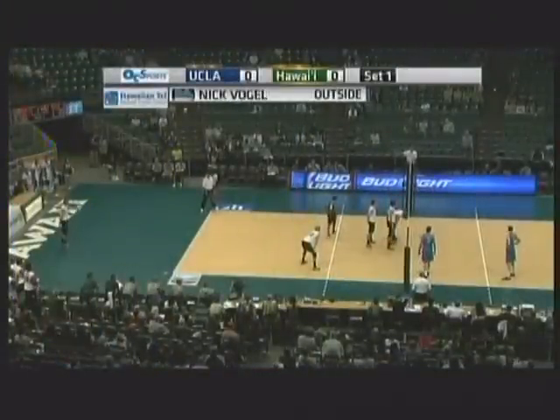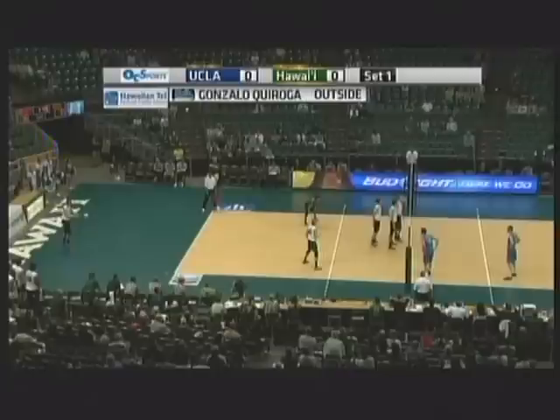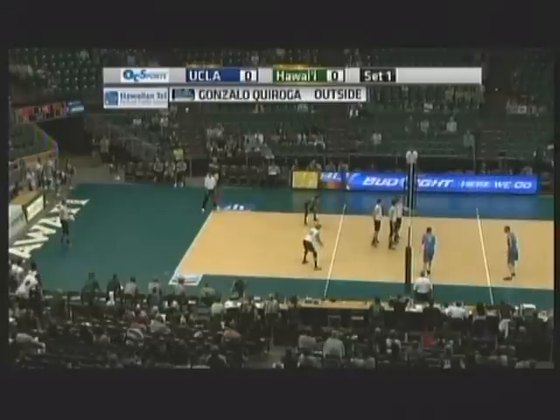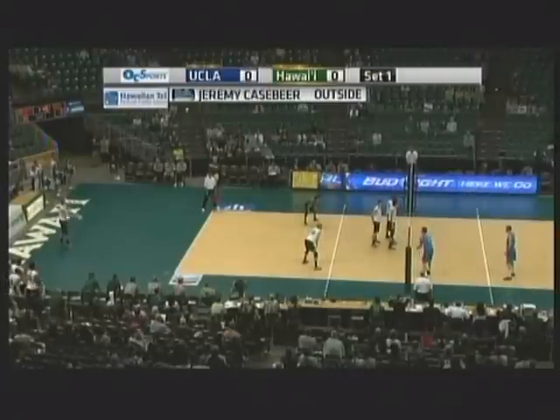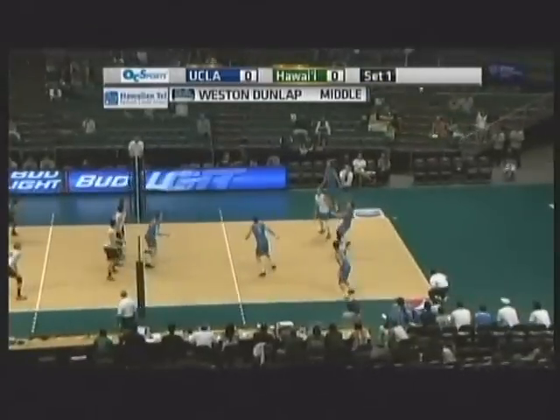Welcome back everybody. Aloha from the Stan Sheriff Center. Here are your Hawaii Intel Federal Credit Union starting lineups along the top of your screen. The University of Hawaii in white and black and the Bruins in baby blue. And we are underway.